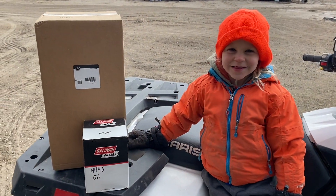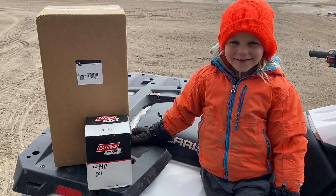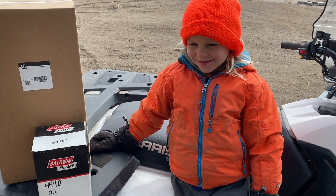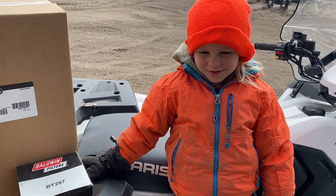We're ready to put them on the tractor. Put a new oil filter, an air filter. In my pockets I got some fuel filters. Get it all serviced.